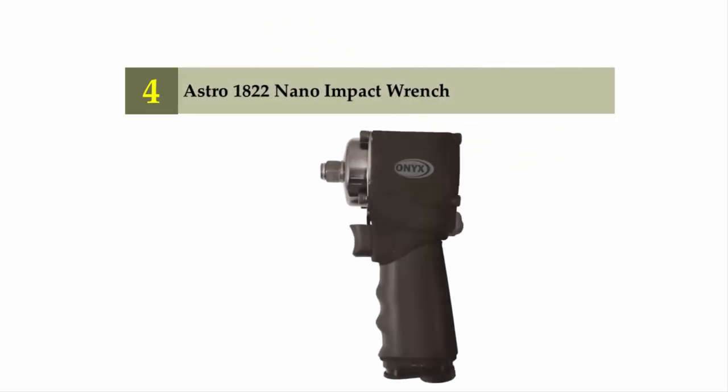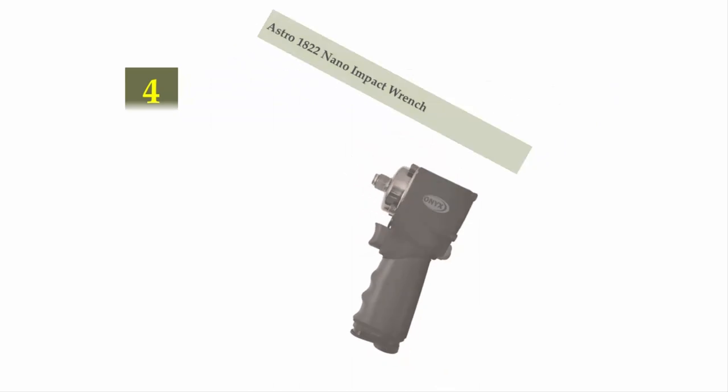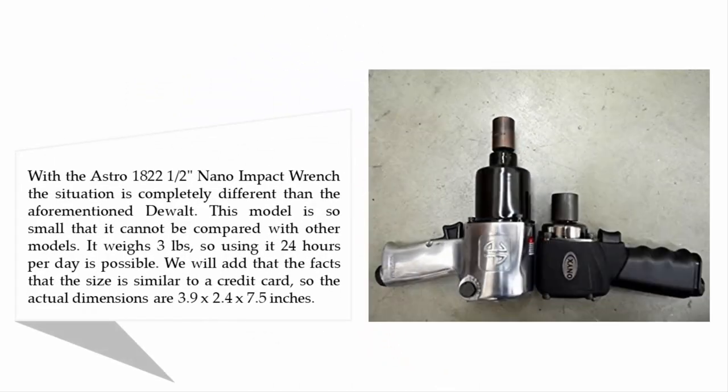Coming in at number four is the Astro 1822 1/2-inch Nano impact wrench. The situation is completely different from the aforementioned model. This model is so small it cannot be compared with others — it weighs three pounds, so using it 24 hours a day is possible. The size is similar to a credit card, with actual dimensions of 3.9 by 2.4 by 7.5 inches.